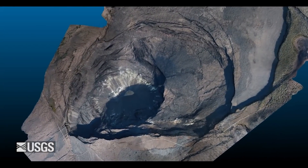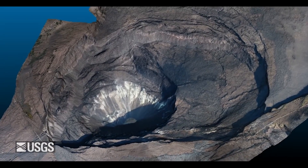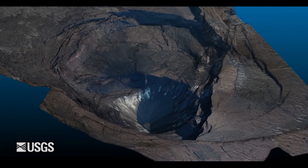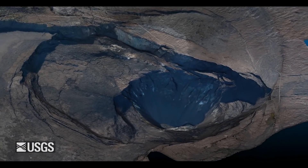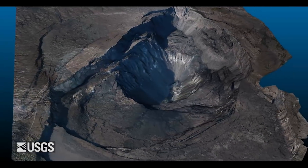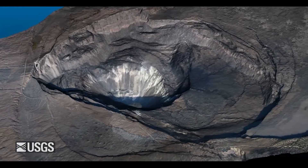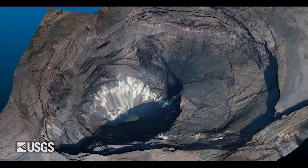Moving on to December 27th, the USGS released a video showing the 3D model assembled from the aerial photographs taken during the December 18th overflight. Looking at the model, you can see the lake in the deepest part of the crater. The lake is approximately 650 feet or 189 meters long and 1,970 feet or 600 meters below the western rim of the caldera.